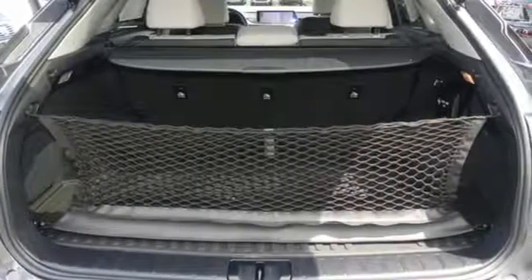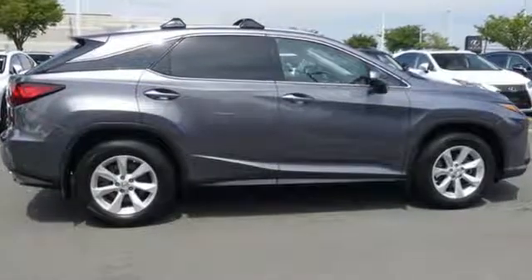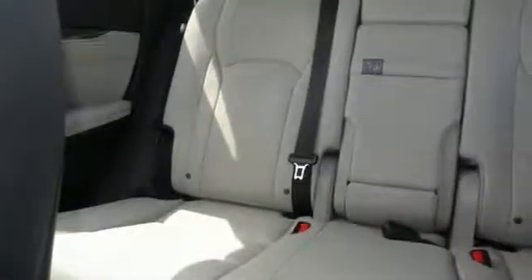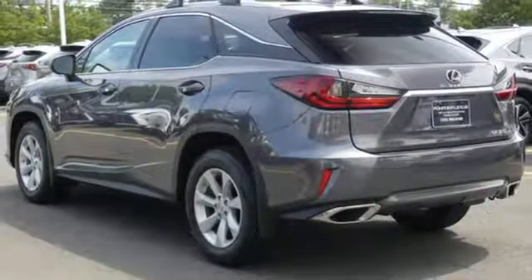Of the RX350, Edmunds.com highlights its high-grade cabin furnishings, luxury sedan ride, user-friendly high-tech features, rock-solid reliability history, and excellent dealer service. Lexus — performance in every detail.